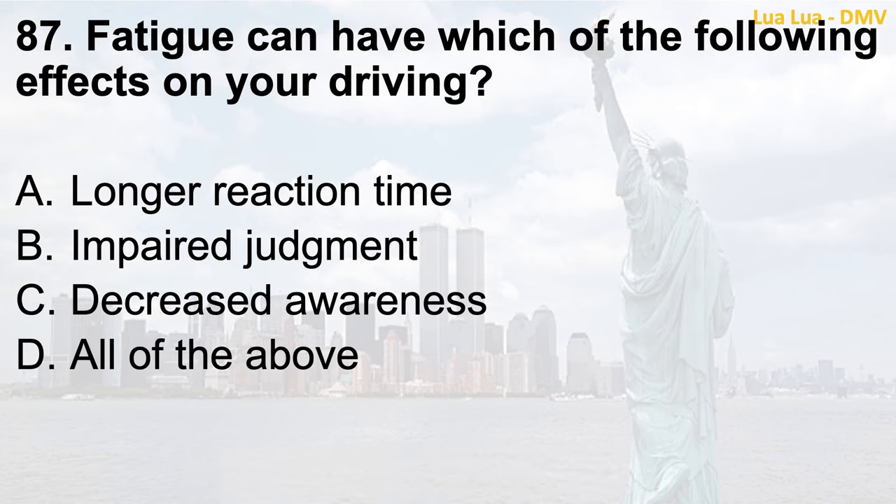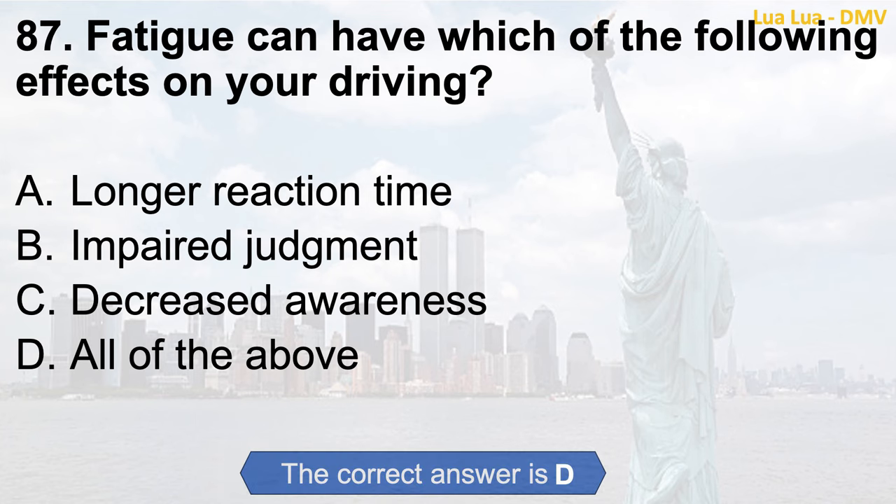Question 87. Fatigue can have which of the following effects on your driving? a. Longer reaction time; b. Impaired judgment; c. Decreased awareness; d. All of the above. The correct answer is d. All of the above.